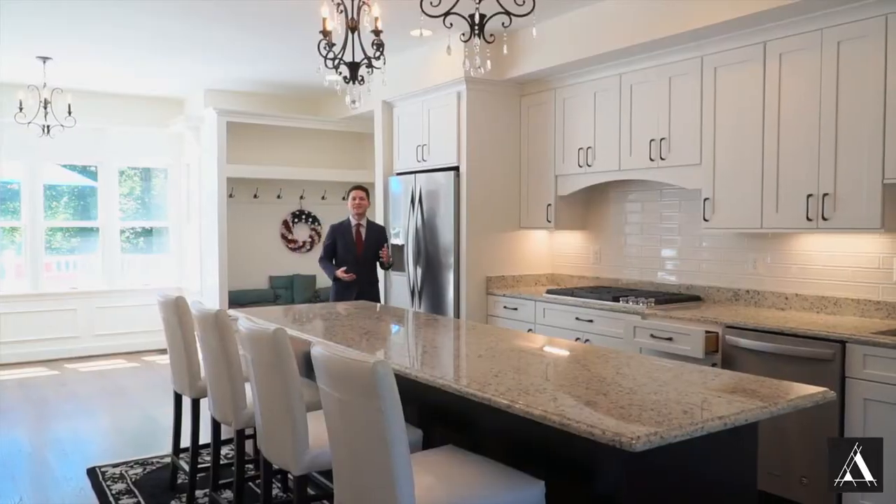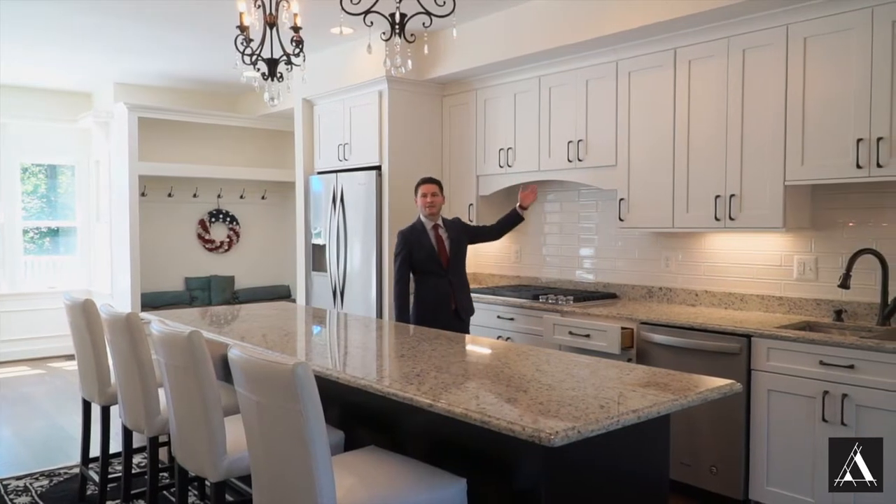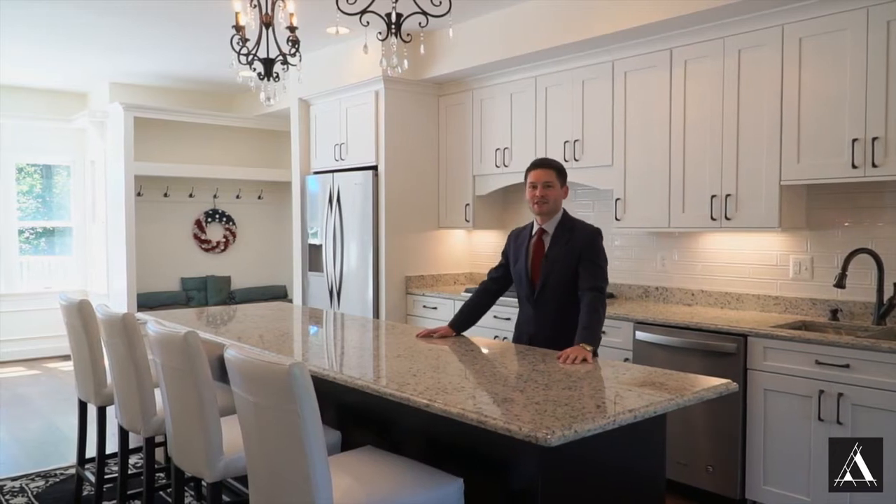The kitchen was tastefully remodeled with granite countertops, high-end appliances, shaker cabinetry with soft-close drawers, and this incredible nine-foot kitchen island.